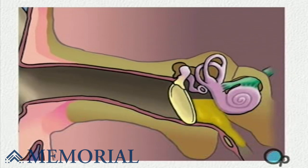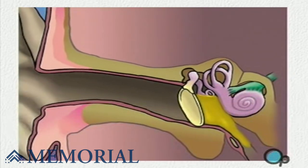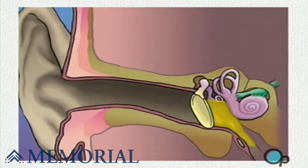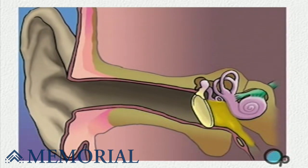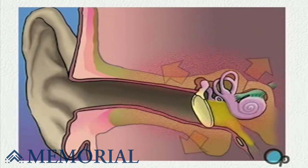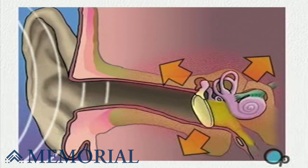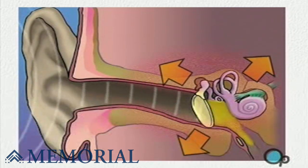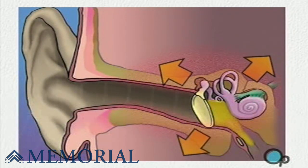In these cases, the seal created by the eardrum acts to prevent proper drainage and can actually pose a health risk. Symptoms can include pain caused by the buildup of pressure and even hearing loss. If left untreated, the buildup of fluid can damage the delicate structures located behind the eardrum, leading to temporary or even permanent hearing loss.